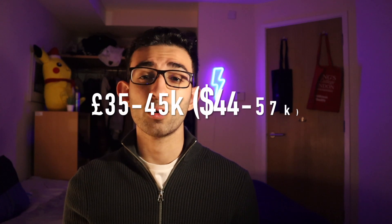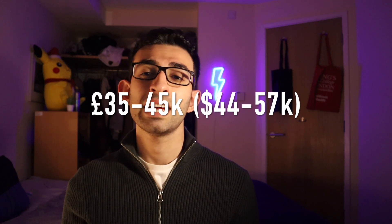When it comes to the cost of medical school in the UK, it's somewhere between £35,000 to £45,000 a year as an international student. Cambridge is £60,000 a year, but that's just one. In general, it's between £35,000 and £45,000 a year for a period of five to six years.